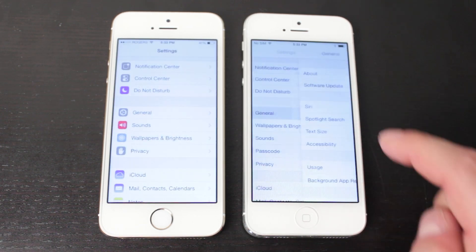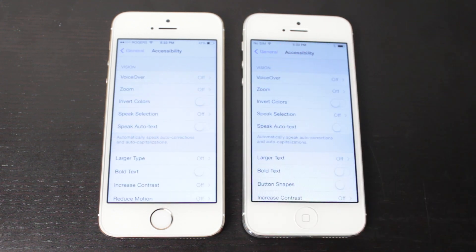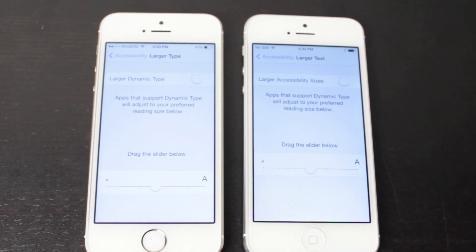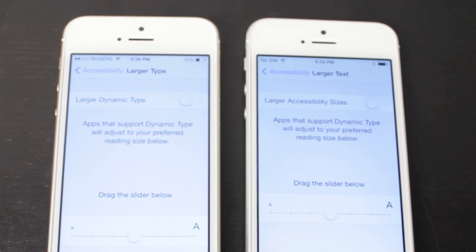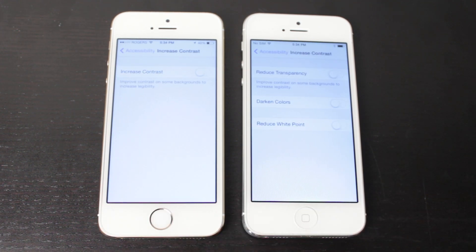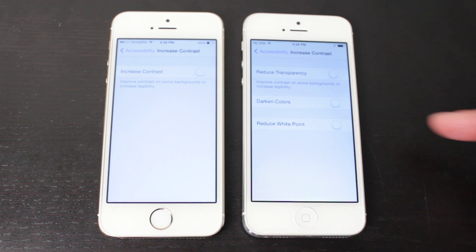Some other setting changes involve the Accessibility section. Looking at Larger Text, where it used to say 'Larger Dynamic Type,' it's now called 'Larger Accessibility Sizes.' They both do the same thing — they've just changed the name. Also in the Accessibility tab, in the Increase Contrast section, iOS 7.1 gives you a few more settings: you can now reduce transparency, darken colors, and reduce the white point.